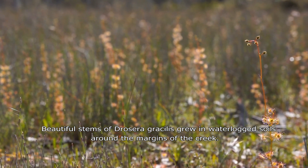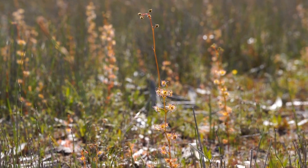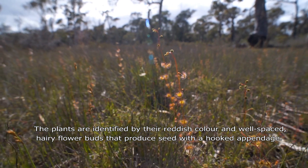Beautiful stems of Drosera gracilis grew in waterlogged soils around the margins of the creek. The plants are identified by their reddish colour and well-spaced hairy flower buds that produce seeds with a hooked appendage.